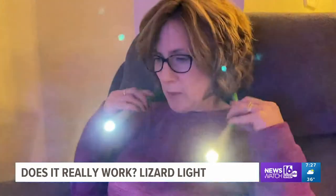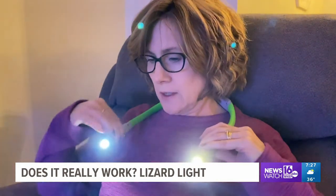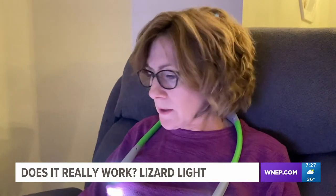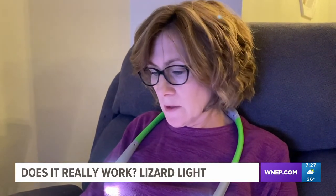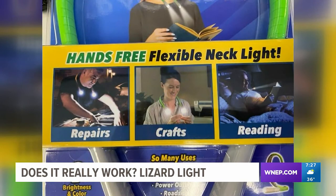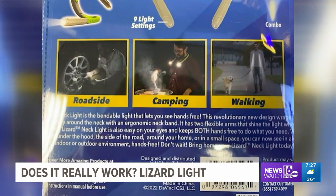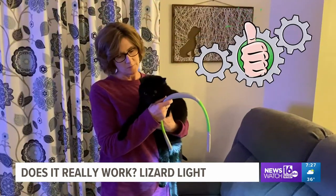So far there isn't anything I don't like about this. It's not heavy on my neck, it's adjustable, it has different brightness levels, and I can see so clearly to do my nails as opposed to what I normally do. This is really great. We like the Lizard Light for only $19.99 — it allows your hands to be free while doing tasks while giving you bright light when you need it. We give it a thumbs up.